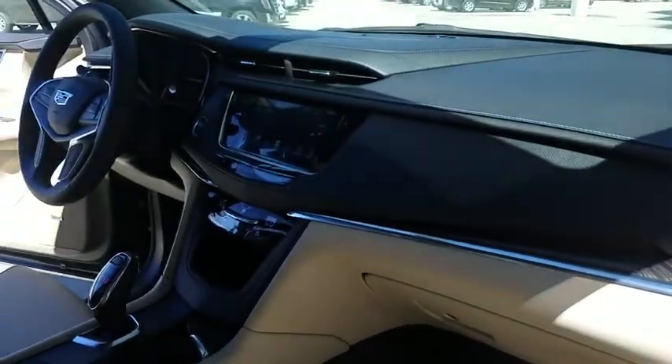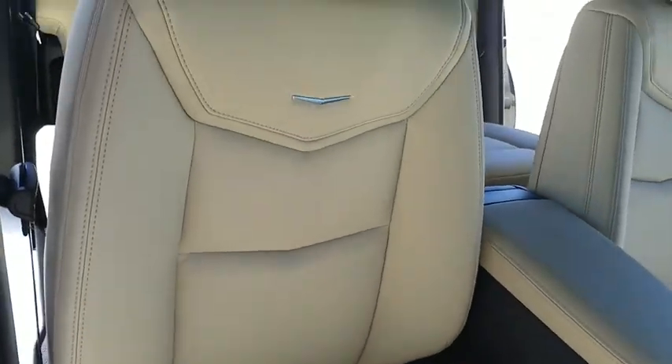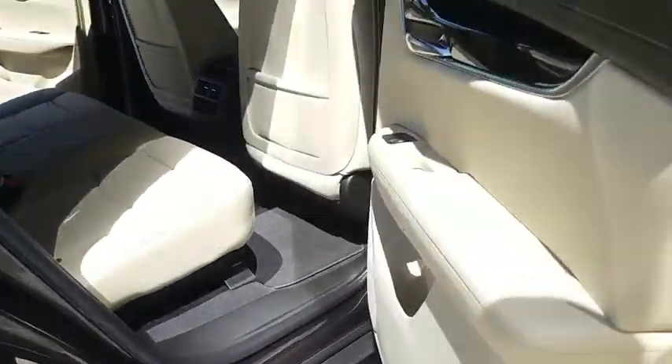Traction control, keyless entry, remote engine start, anti-lock braking system, power passenger seat, backup camera, leather wrapped steering wheel, adjustable steering wheel, power steering.